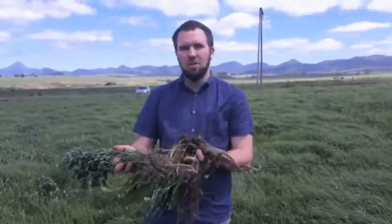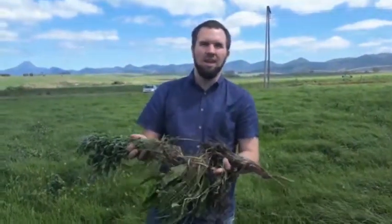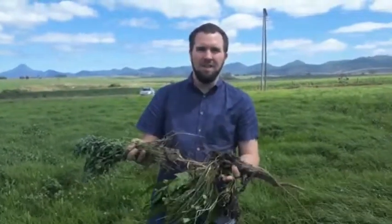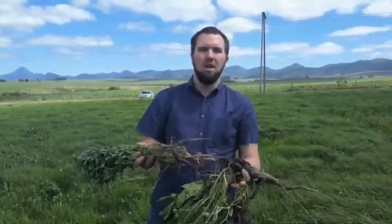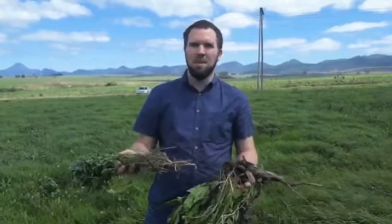That role can be to cycle nutrients or to protect the roots. So through having diversity and functional diversity, we build a resilient soil — a soil that's able to support healthy plant growth without all of the external inputs that we have in a monoculture type of system.